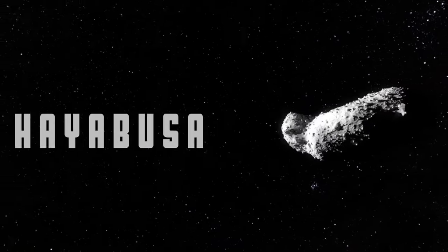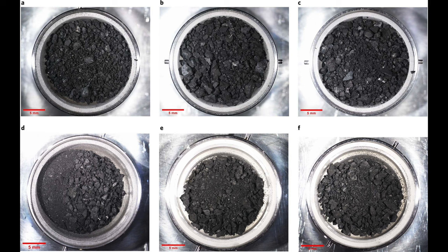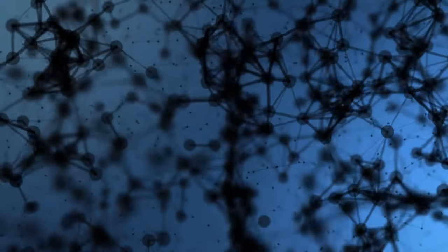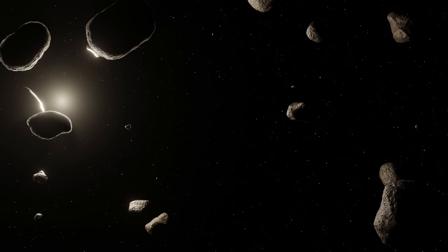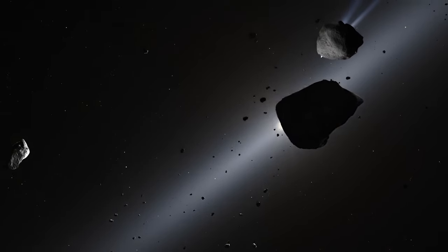Asteroid Bennu is not the first sample return mission from an asteroid. In 2010, Japanese mission Hayabusa brought back a piece of asteroid Itokawa. Then a decade later in 2020, Hayabusa 2 brought back a piece of asteroid Ryugu — which, by the way, can be seen at the British Science Museum. But these asteroids all have very different chemical and physical properties. Scientists found a wide variety of organic molecules in the Ryugu samples, including amino acids, which are the building blocks of proteins. This suggests that asteroids like Ryugu could have played a role in delivering the organic matter necessary for the origin of life on Earth. The samples also showed that the grains in Ryugu were formed at very high temperatures above a thousand degrees Celsius, meaning that they formed close to the sun, but later migrated to the outer solar system. Studying many different types of asteroids will let us know about the diversity and distribution of things like water in the solar system.